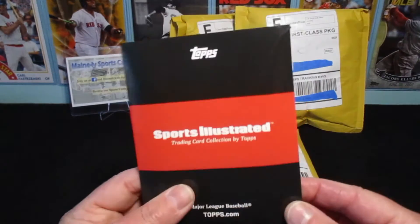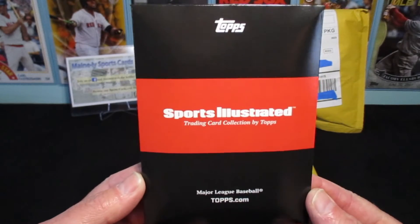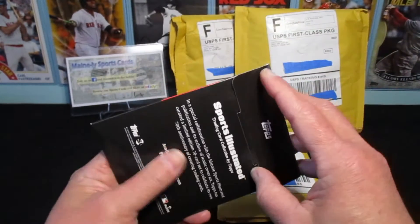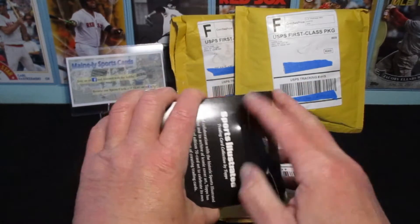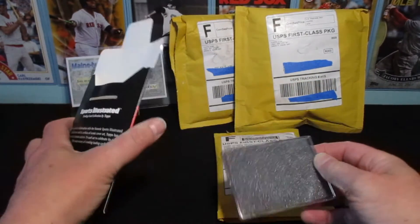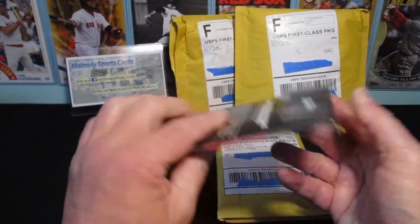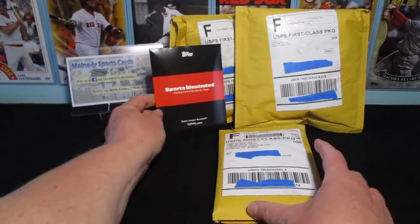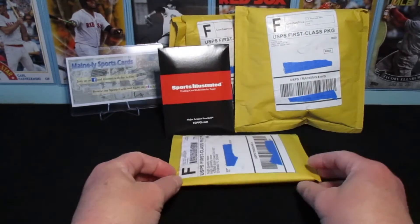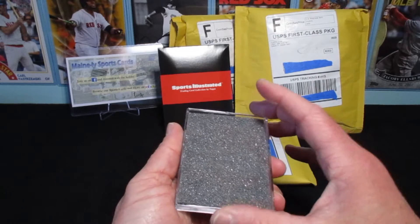I've purchased a couple of these. I'm not interested in collecting the whole set, although it's pretty cool — just imagining the covers of Sports Illustrated magazines from baseball being on a card. Like a lot of things on Topps, they include variation colors or serial numbers. Let's see if we were lucky enough to get some of those.